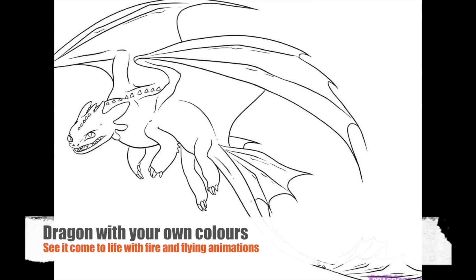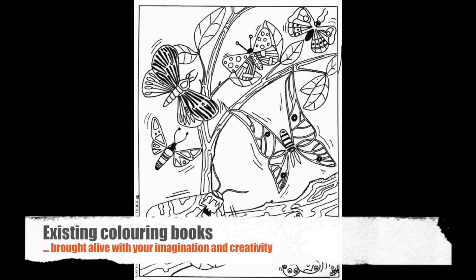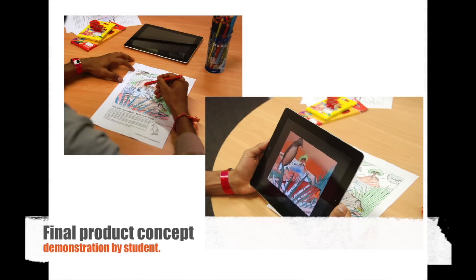We plan to develop a new concept book and technology platform which will be used to attract third-party publishers and develop their existing intellectual property in the mobile space.